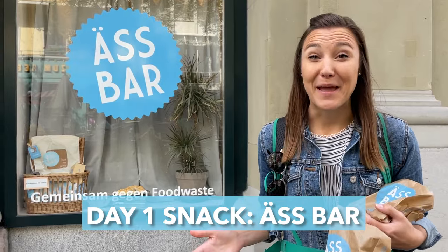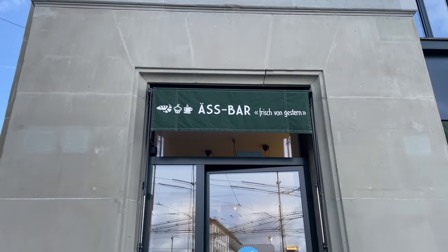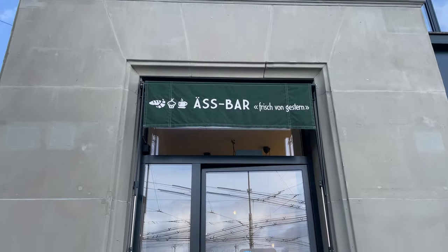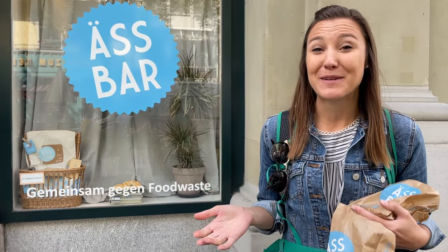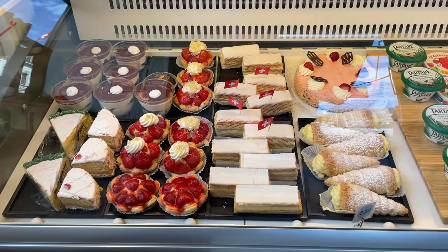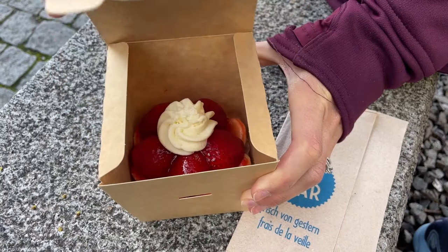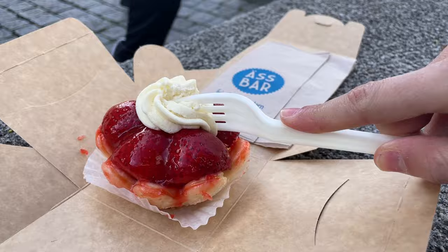There are lots of bakeries and cafes in Lucerne, but this one might be my favorite because it's so unique. It's called the Ässbar, which translates to 'edible.' They go around in the evening to different shops and restaurants and pick up food they couldn't sell, store it overnight, and sell it the next day for 50% off. It's a method to prevent food waste, and a great way to pick up a cheap snack. Pick whatever looks good — bread, sandwiches, cookies, cakes. In our experience, we've enjoyed really high quality pastries and desserts at a fraction of the price.